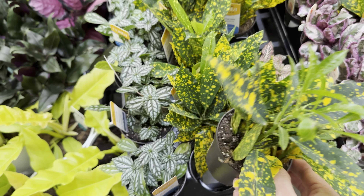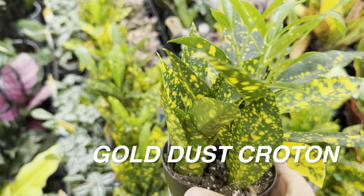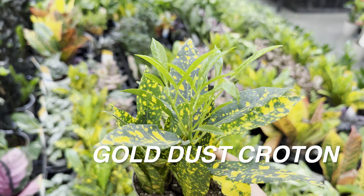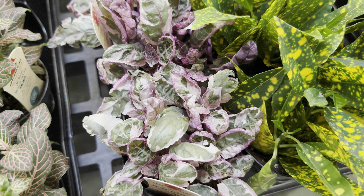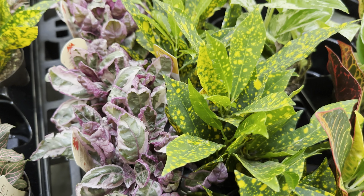Right over here we have a Pink Angel Fittonia — this one is actually in bloom! Do you see that? That signifies that this plant is happy and fairly mature. I do like the smaller foliage and the pink veining of this particular Fittonia. I might add a Fittonia to my collection soon. I do have a pink wave in a hanging basket that I got on clearance at Lowe's. When you go big box store plant shopping, you can really find some nice plants for a very good price.